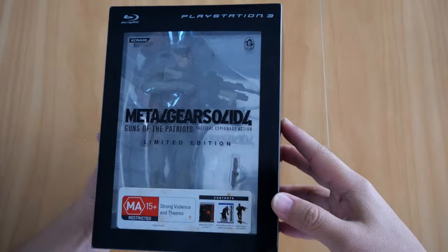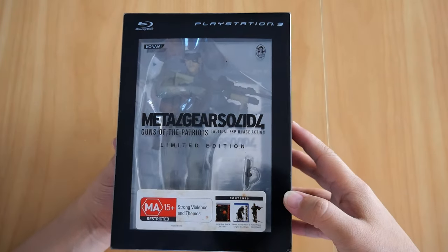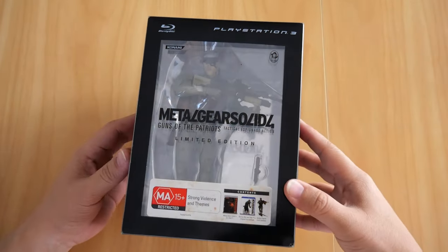When I first saw this limited edition, it was the first time I've ever seen it. This is my copy of Metal Gear Solid 4: Guns of the Patriots Limited Edition for the PS3.